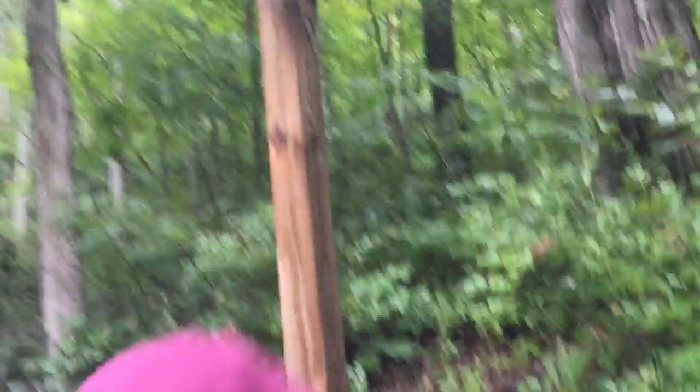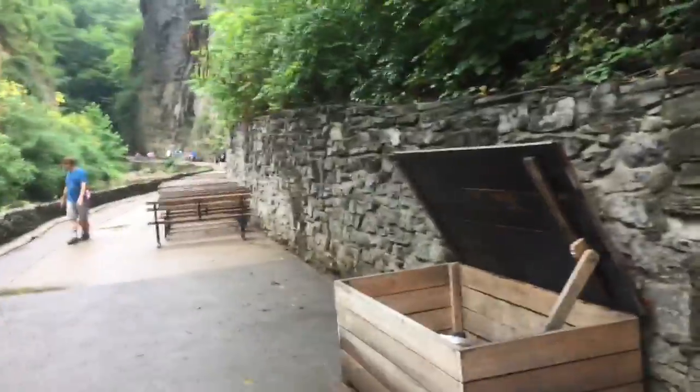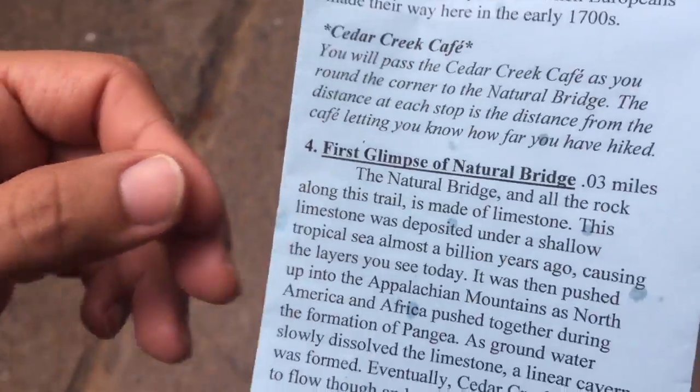Anyways, how have y'all been? Is that a security camera or is that a light? Warning, falling rocks. Matthew, let's go to the great Deku tree and see if he'll give us a wish. Let's go. Activated number four. What's number four? Number four is first glimpse of the natural bridge. That's the great Deku tree.